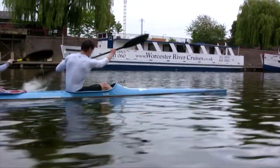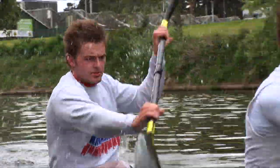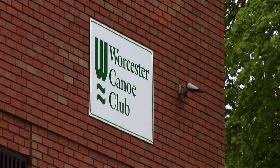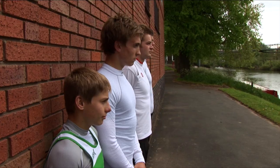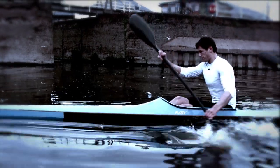The senior GB squad is fed from development crews up and down the country, one of which is based on the River Severn at Worcester. The crew introduce themselves: Ryan at six foot four, Dan at six foot two, George at six foot two, and Will — who wants to be six foot. All aboard!